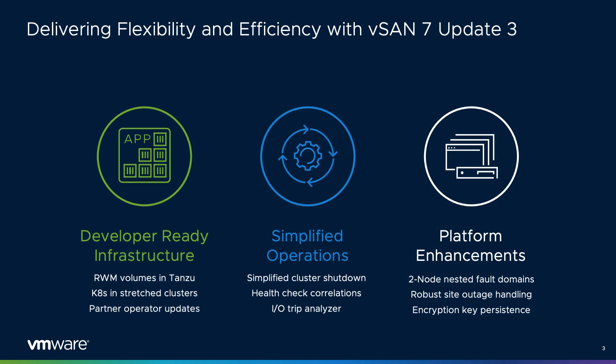Accommodating for change is one of the key requirements for today's IT environments. vSAN 7 Update 3 continues with this theme by offering all new levels of flexibility, efficiency, resilience, and security to meet the growing demands of our customers and their environments. You'll see improvements throughout the platform that touch on operational simplicity, security, resilience, and providing a platform for cloud-native applications.